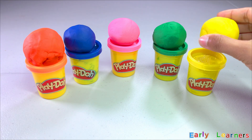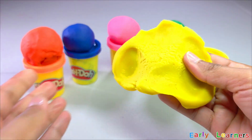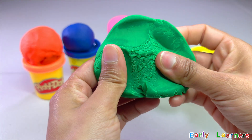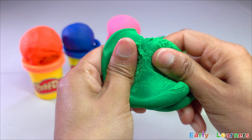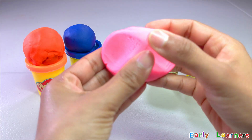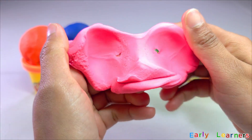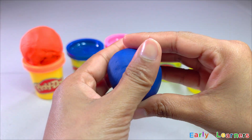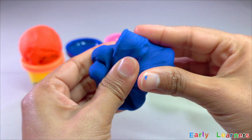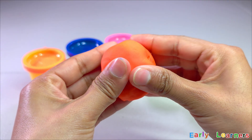Wow! Look at these colorful Play-Doh. Let's go and explore these Play-Doh together. Let's pick this up first. Do you know what color is this? That's right, it is yellow. Now let's pick this one — it is color green. Now let's pick this one — it is color pink. Let's grab this one — it is color blue. Here comes our last Play-Doh, which is orange.